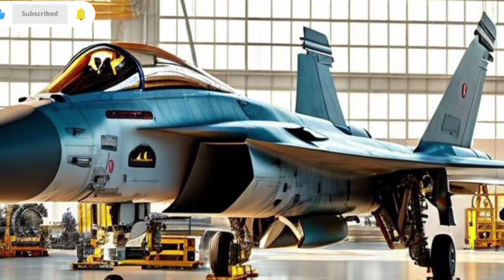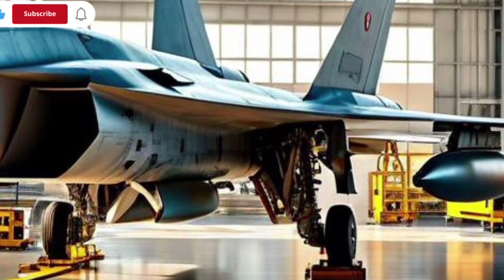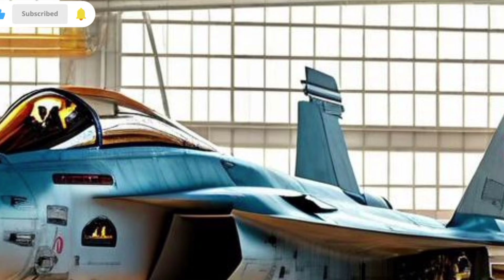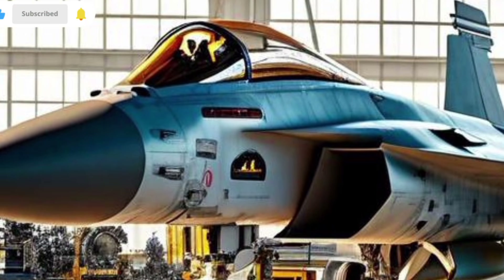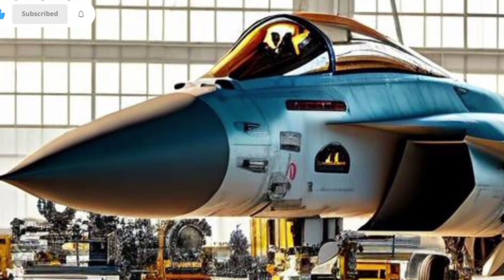When it comes to combat capabilities, the Tejas MK2 is built to be a truly multirole fighter. It can handle air-to-air, air-to-ground, and even anti-ship roles with equal effectiveness. It includes compatibility with a wide range of modern missiles such as Astra, Meteor, and other beyond-visual range options. It can also carry laser-guided bombs, standoff weapons, and advanced electronic warfare pods.